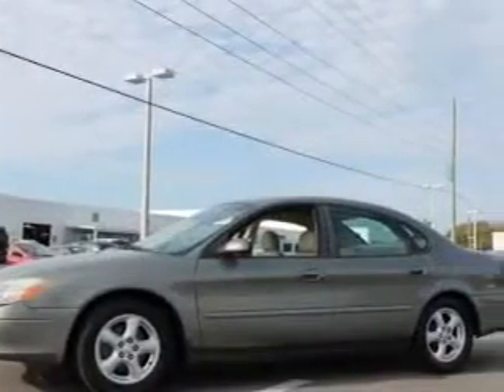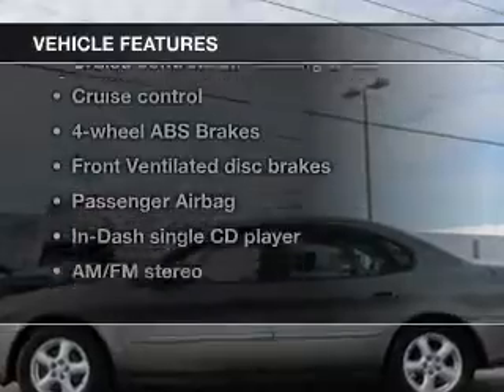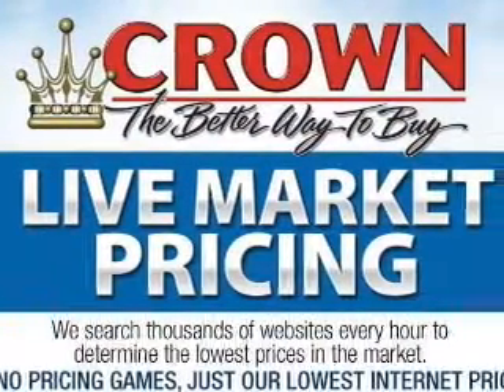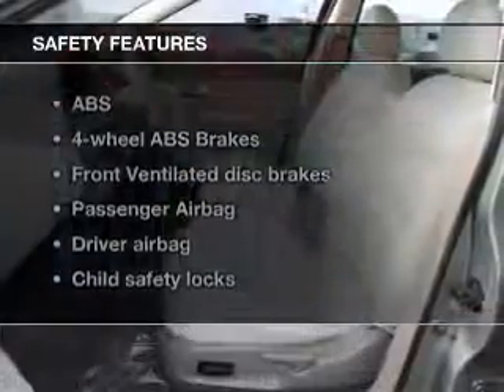Premium wheels lend a distinctive appearance. You will appreciate the safety feature of anti-lock brakes. Plus, enjoy these notable features that are included in this vehicle: keyless entry, power door locks, power windows, cruise control, an AM-FM stereo with a CD player, power mirrors, and power steering.